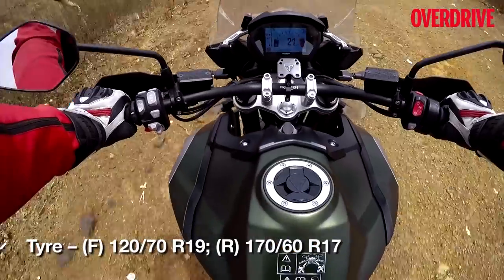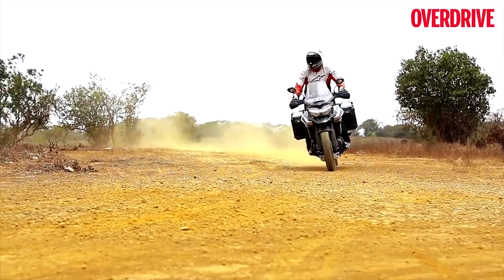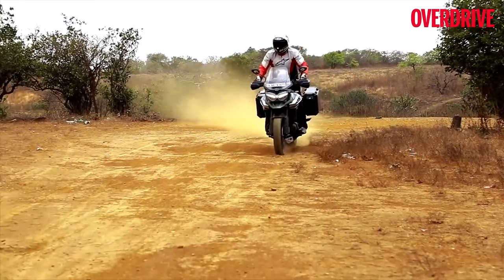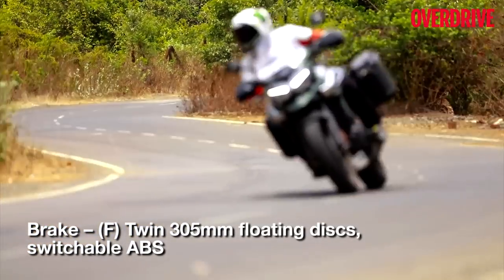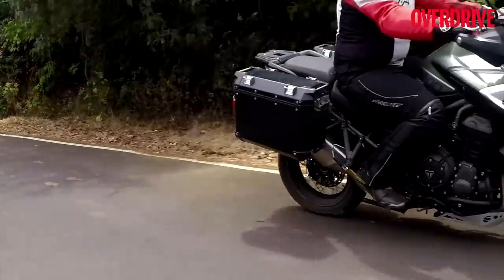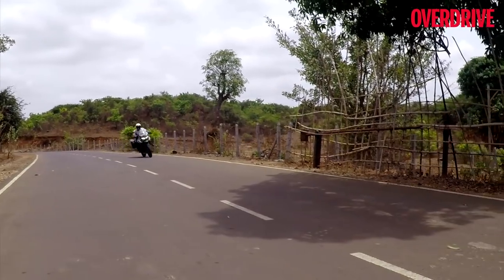The 1200 XCX comes equipped with dual-sport Metzeler tyres that offer lots of grip on and off-road, and sliding the bike or riding fast on dirt is confidence-inspiring. I was surprised at how easily I was able to slide the Tiger 1200 despite its large dimensions and heft. The big Tiger is also very confident going fast around corners on tarmac and is an impressive handler, though you do need to muscle it around. But once you get used to its size, riding the big Tiger enthusiastically is easy and in the right hands, the 1200 can be immensely rewarding.